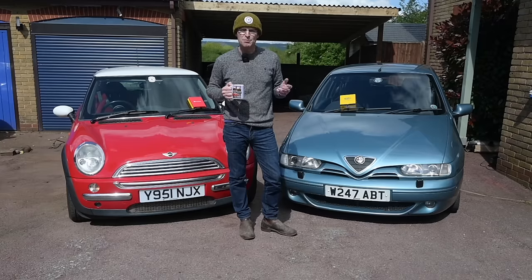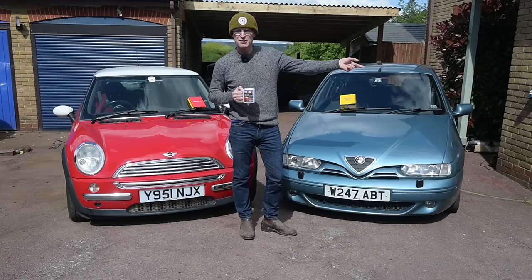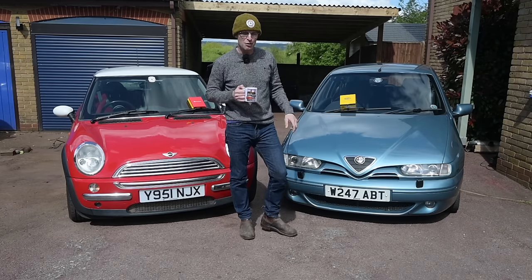I was brave or stupid enough to take four cars all the way up to Gaydon, which is about 150-ish plus miles each way. So a 300 mile round trip in four 30-ish year old cars.